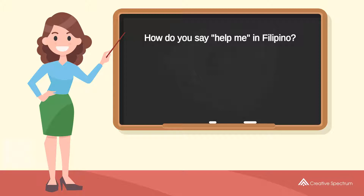How do you say 'help me' in Filipino? Try to pronounce the word. Repeat the word. Tulungan mo ako.